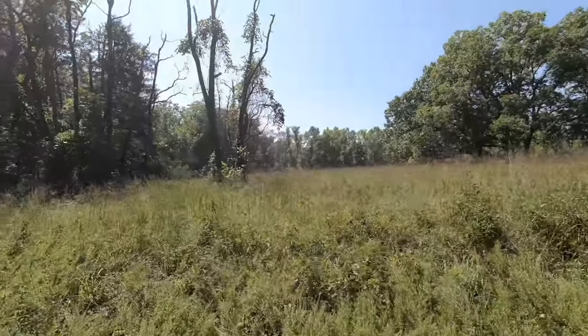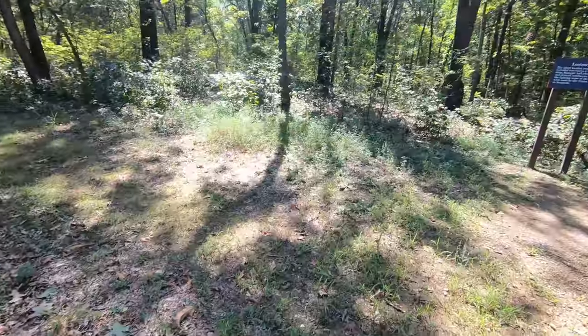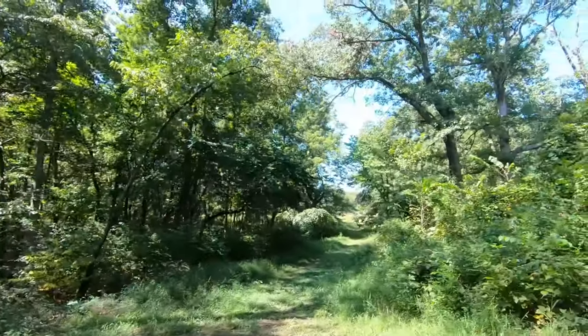Apparently there used to be houses and stuff in there - there was a church, there was a store, all sorts of stuff. Now it's just grass. According to the tour, the archaeological society has been coming in and finding some foundations for the houses, which is part of how they know the buildings were there. That's pretty cool.